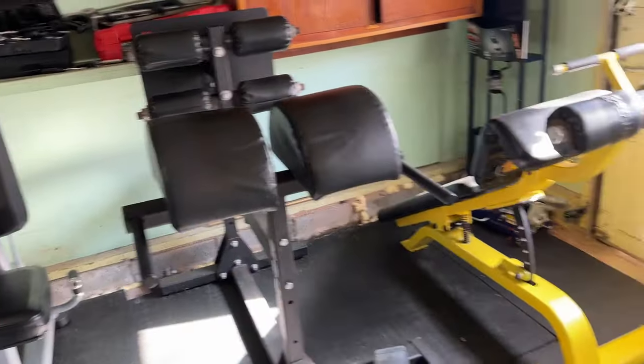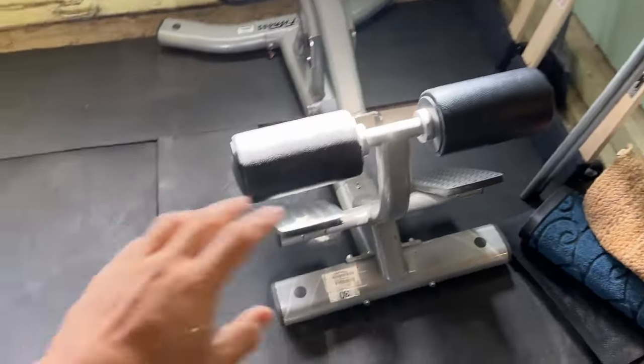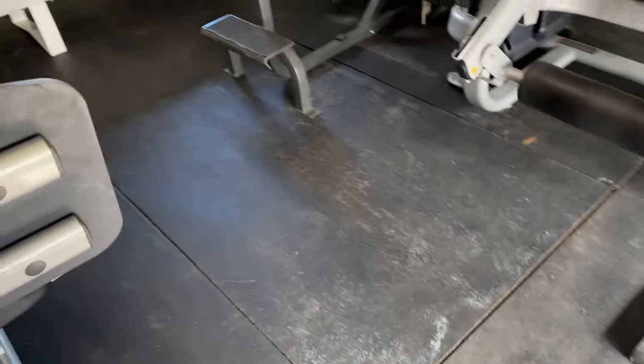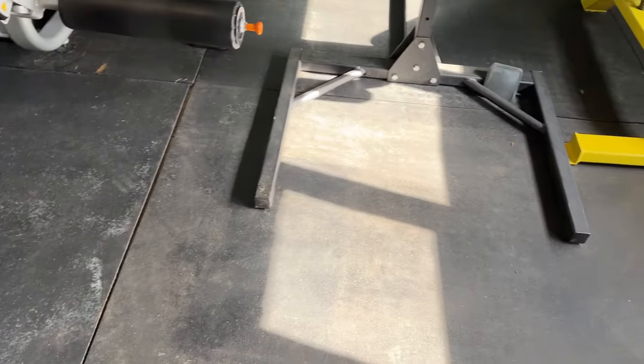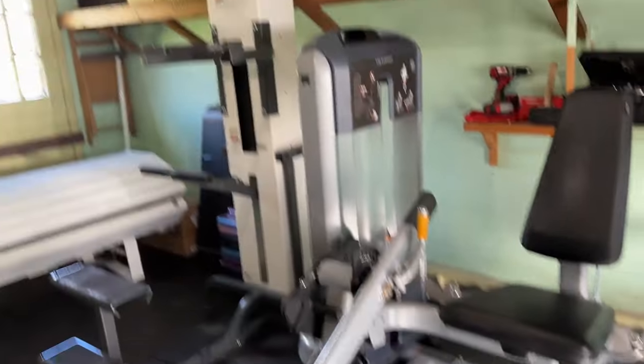So in this room we've got the assisted chin-up and dip machine, a leg extension, a leg press — all really smooth and in great condition — plus the glute ham extension, the sit-up bench, and the reverse hyperextension. All on used horse mats, which I think were about 30 bucks each. Now they're probably more expensive, but it's really affordable gym flooring. If you're looking for flooring, look up horse mats and find a farm or tractor supply near you.